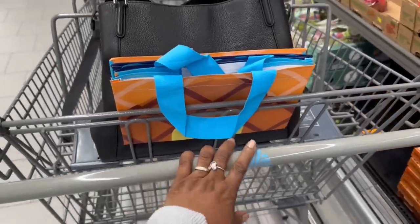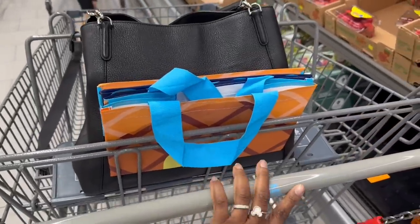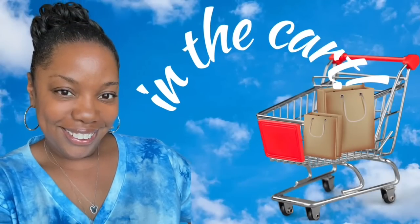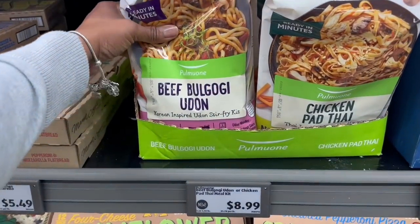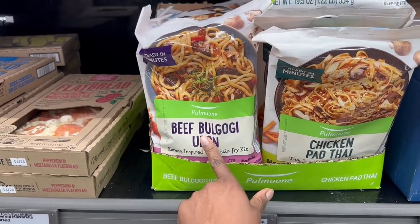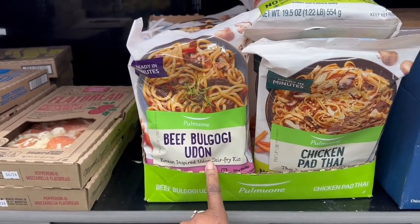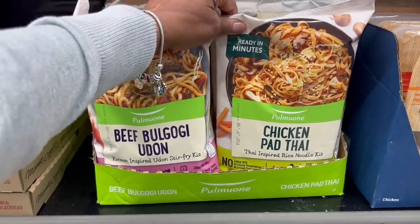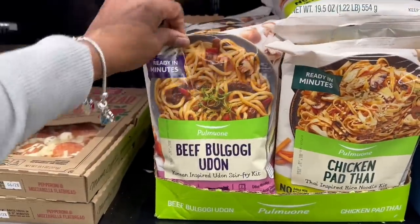Hey guys, I ran right off the train and came right over to Aldi's. Oh my goodness, they got this going on right in the front - $8.99 meal kits: beef bulgogi, udon, and chicken pad thai kit - a Thai inspired rice noodle kit. They're kits!